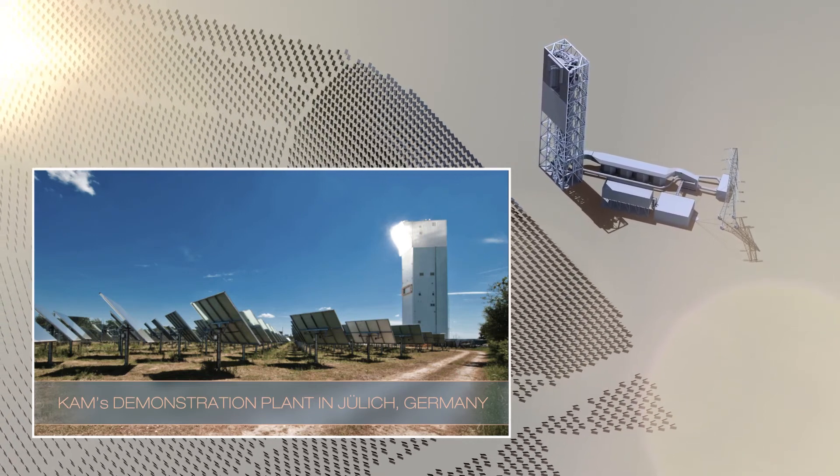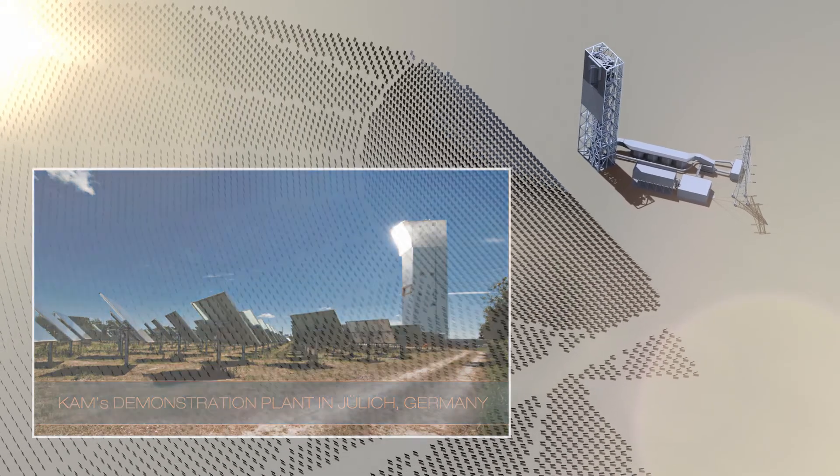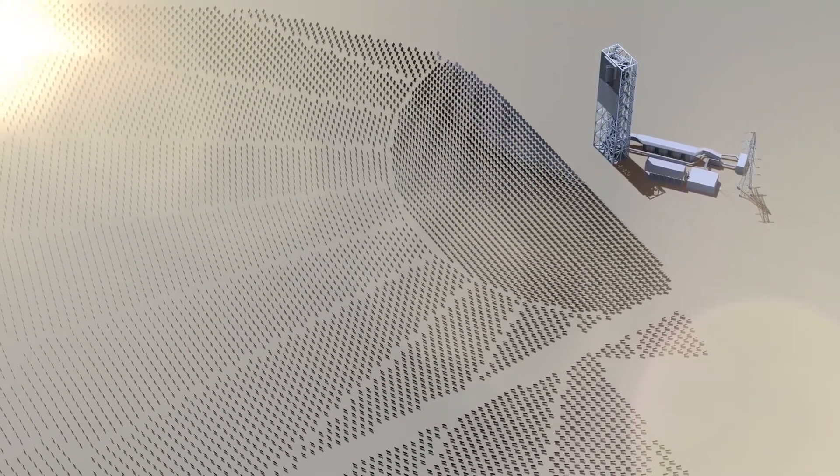KAM's CSP technology: a simple, economic, and sustainable solution that provides solar power 24 hours a day.